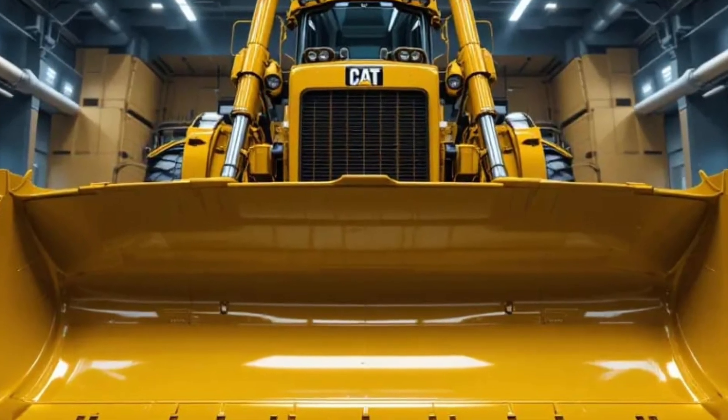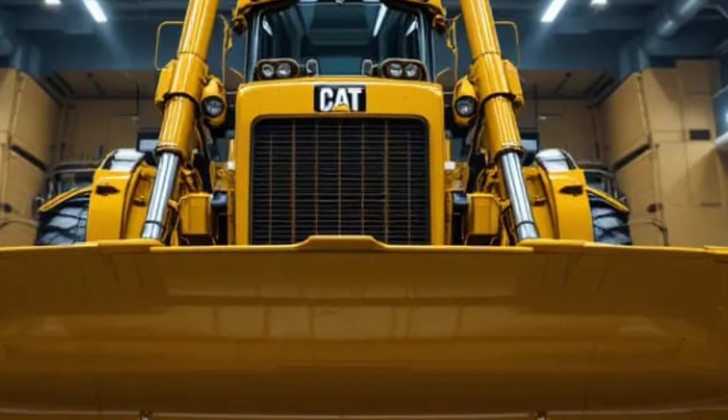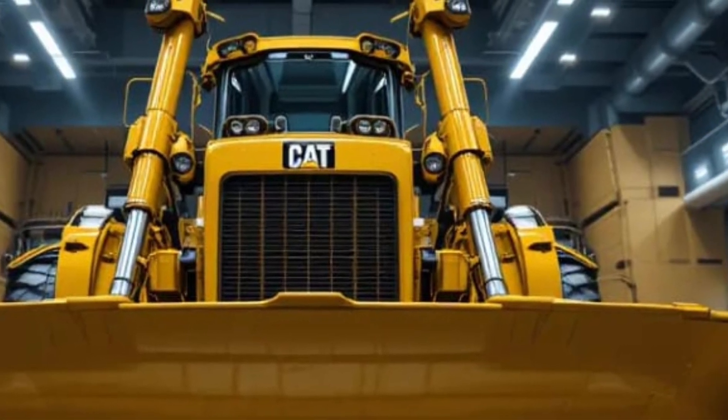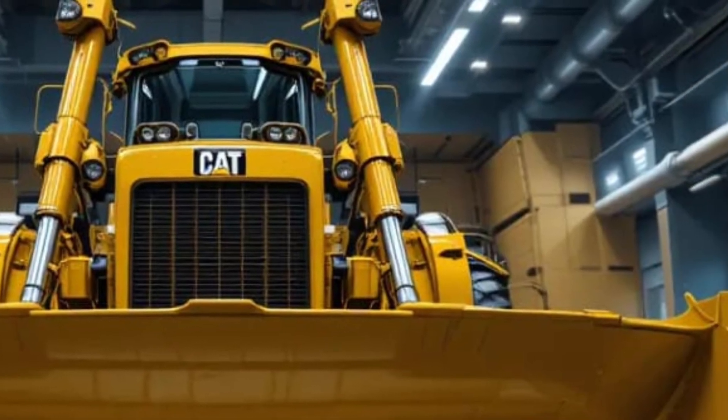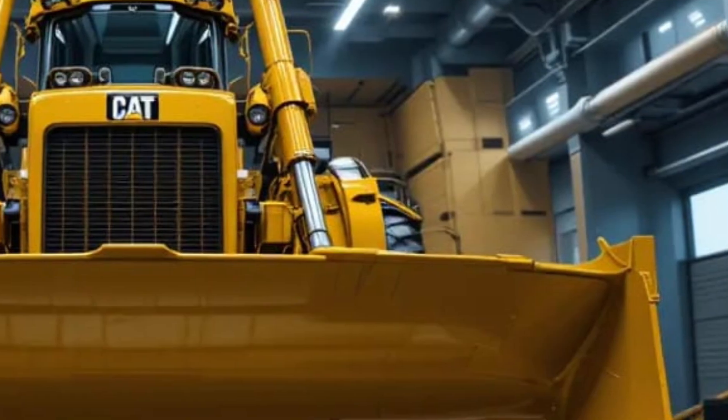The Caterpillar D16 2026 is not just another heavy machine — it represents the next step in power, durability, and technology for the construction and mining industries, a dozer that redefines what efficiency and strength mean in the modern world.